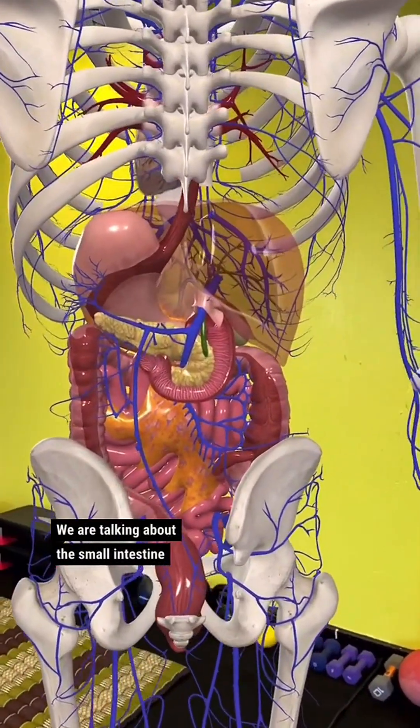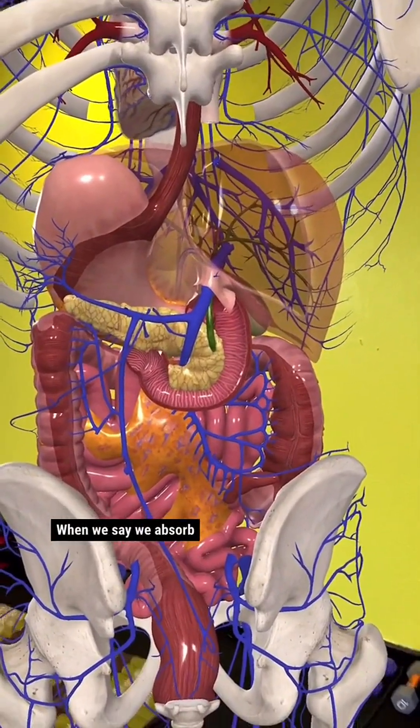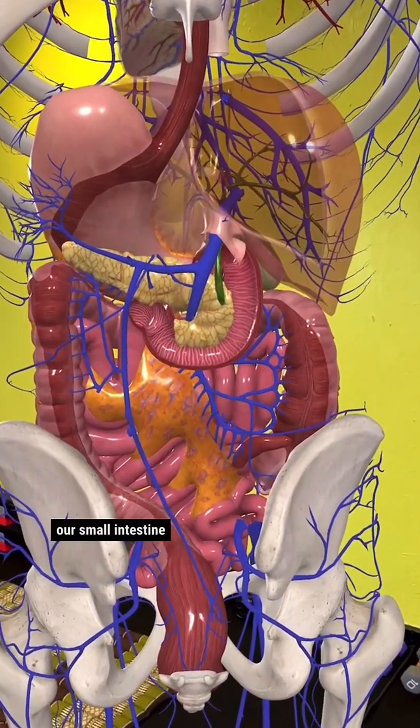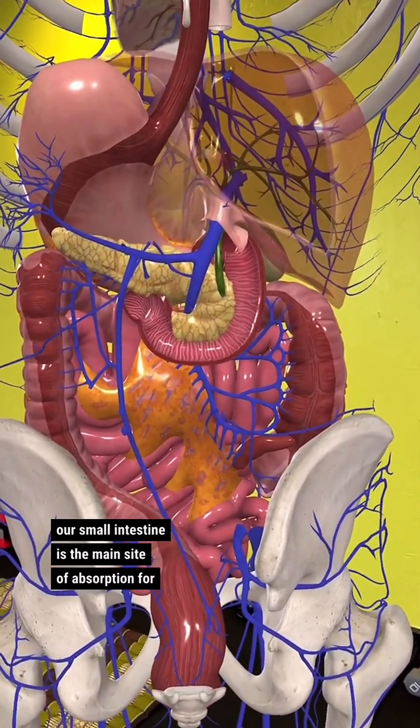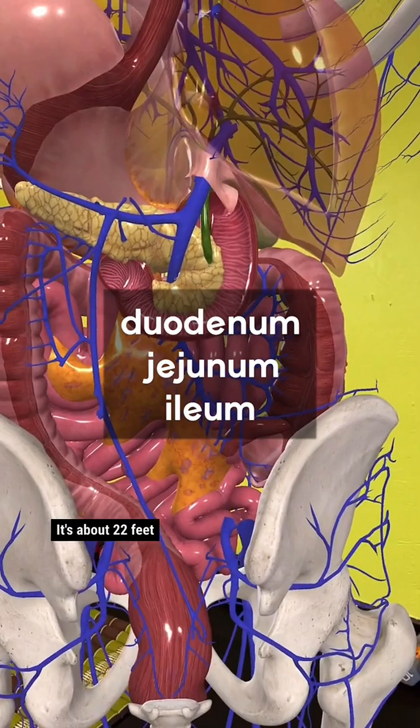We are talking about the small intestine and nutrient absorption. What does it mean when we say we absorb nutrients? What exactly is happening? Our small intestine is the main site of absorption for nutrients. We talked about that it is divided into three sections. It's about 22 feet long.